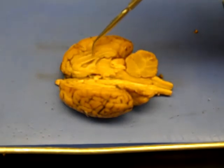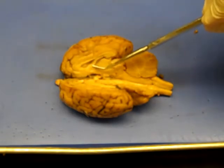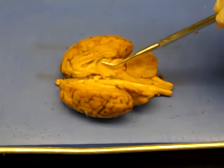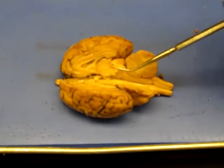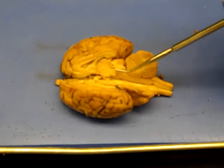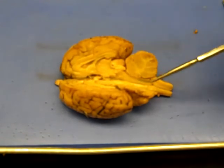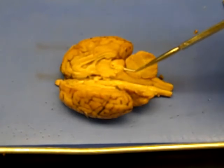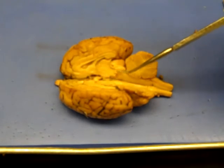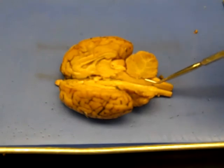This is the corpus callosum. This is the fornix. This is the intermediate mass of the thalamus. This is the cerebral peduncle. This is the pineal gland. These are the arbor vitae. This is the corpora quadrigemina. And this is the fourth ventricle.